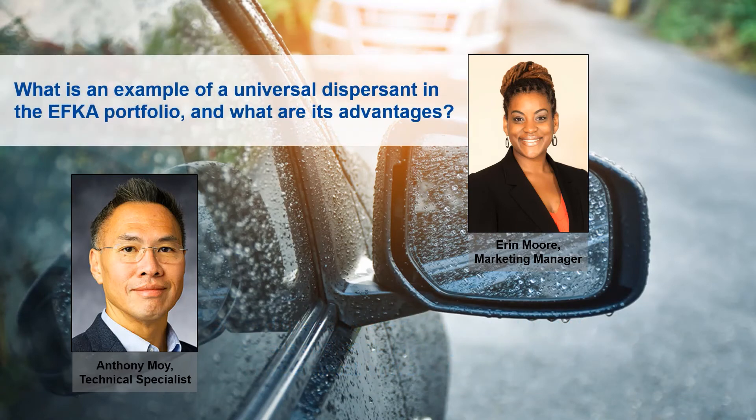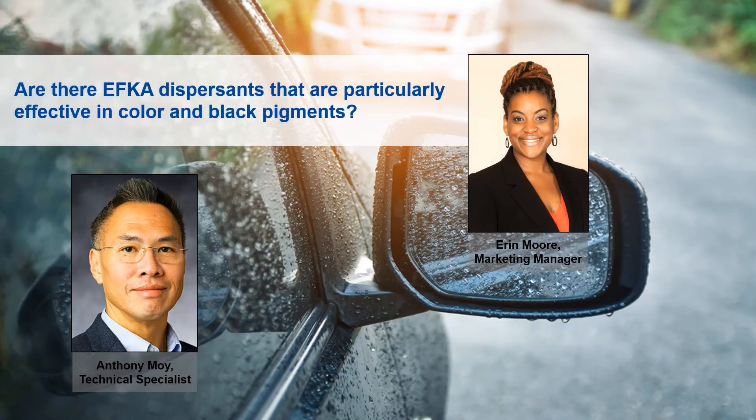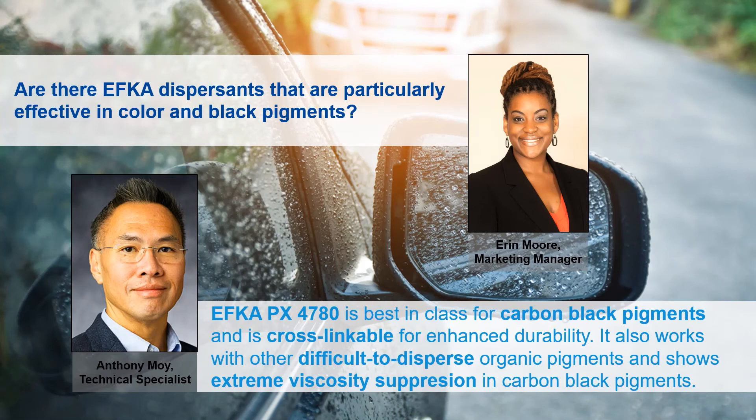Can you provide an example of a universal dispersant in the EFCA portfolio and describe some of its advantages? EFCA PX 4701 is a universal dispersing agent for pigments, and it's also universal in terms of its applicability for a variety of different media. This gives you the flexibility as a formulator if you're looking to transition eventually from a solvent-based application to a water-based application. Are there EFCA dispersants that are particularly effective for carbon black and difficult organic pigments as well? Yes, one of these is EFCA PX 4780. It is best in class for dispersing carbon black pigments and is cross-linkable for enhanced durability.